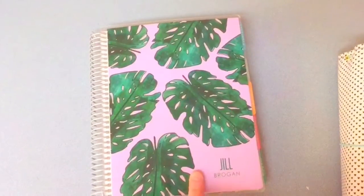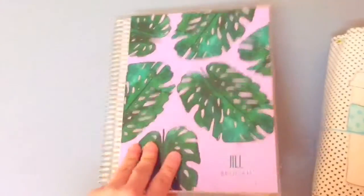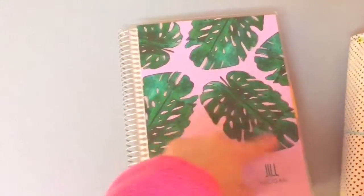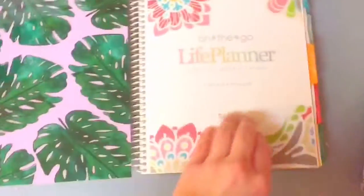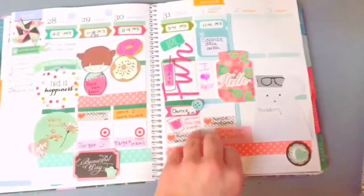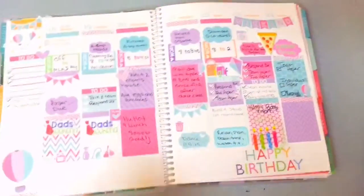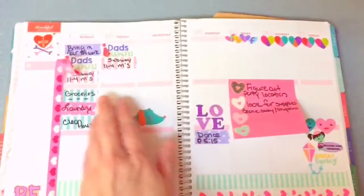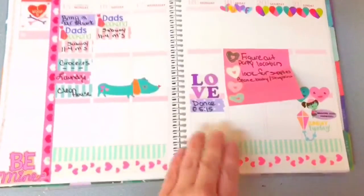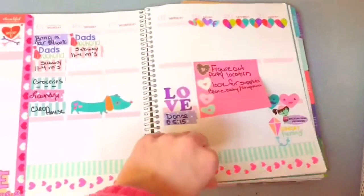I have two main planners. My main one is my Erin Condren — I have one from last year and this is my second one. It's got kind of a leafy-ish color cover. Here's just a couple of my spreads. I tend to use it and then not use it. Like I said, this was last week's and I didn't hardly use it at all.